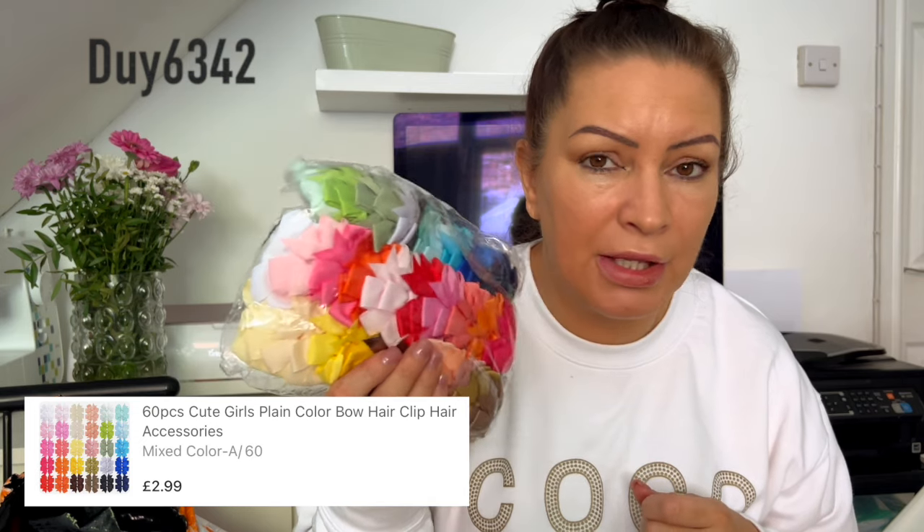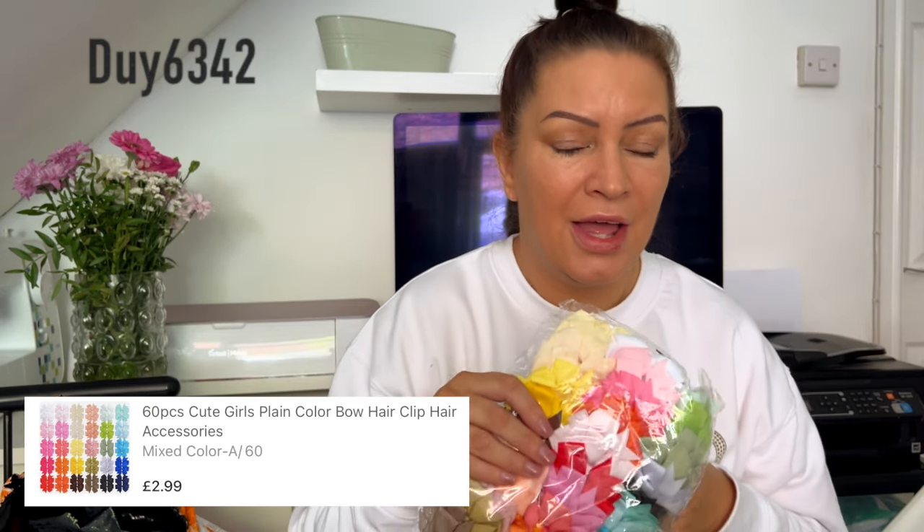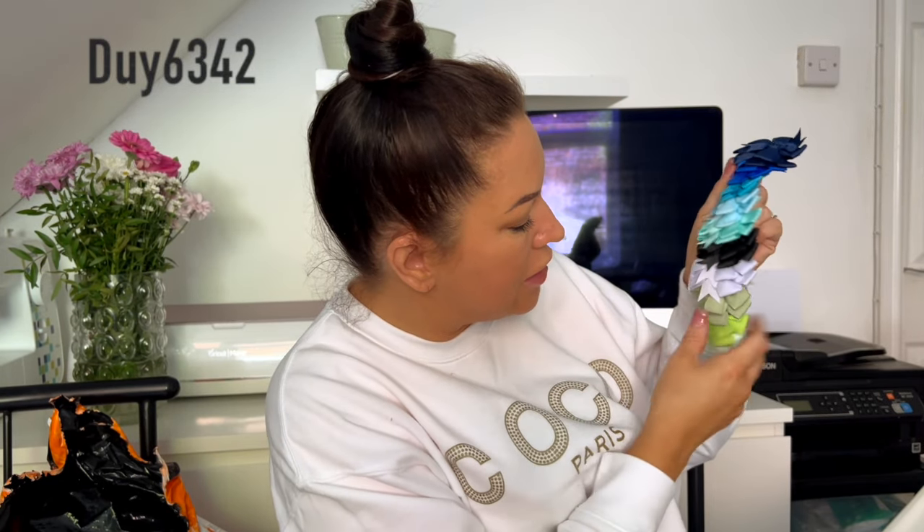I had to get bows — a million of them — because I'm obsessed with putting bows in the girls' hair. Check this — we have got every colour for every season, probably one for every day of the year. We've got blues, blacks, grays, greens, autumn, spring, wintery, and then we've got browns, creams, beiges, yellows. The girls are going to come home and be like, 'Oh my god Mum, have you got enough bows?'